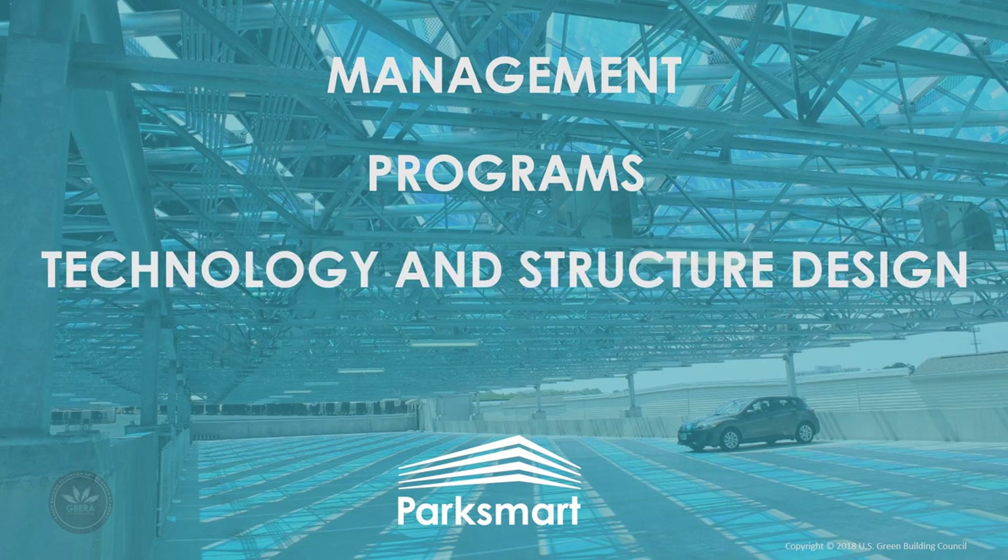The third category is Technology and Structure Design, which outlines the sustainable technologies and features a garage may install. It includes the physical attributes of a garage that can increase energy efficiency, lower waste, and support customer mobility choice. These technologies range from idle reduction technologies to energy efficient systems to low-flow fixtures, aiming to lower ongoing resource needs of the facility, reduce emissions, and promote facility longevity.